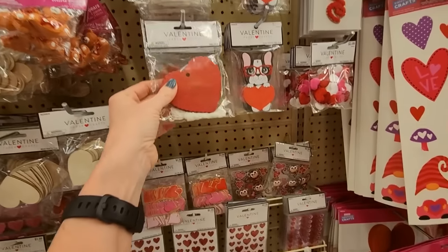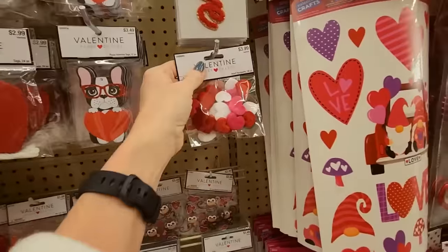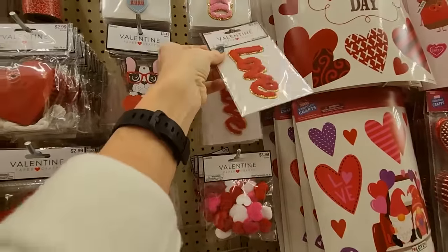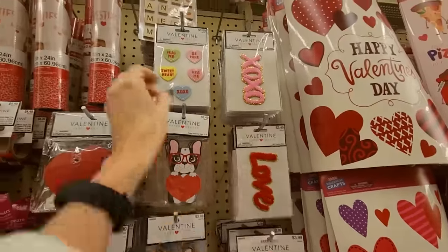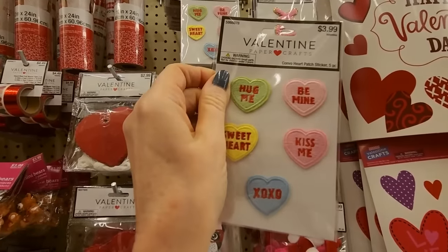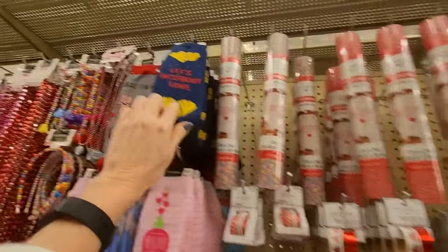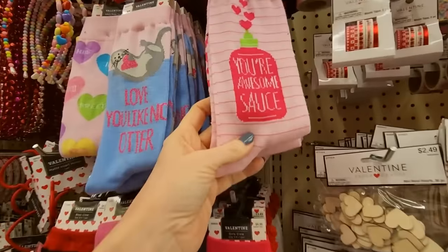We have more paper crafts up here. Look at that little dog. Look — little velvet hearts, little tiny velvet hearts. And you can get patches — little iron-on patches. We have some little conversation hearts that you can iron on: convo heart patch stickers. And here are some more iron-on things. 'Let's taco-bout love.' 'Love your awesome sauce.'